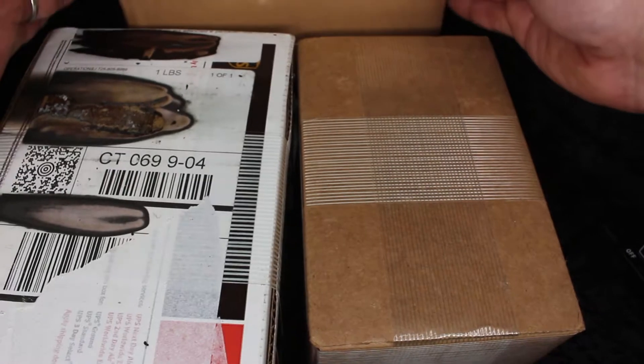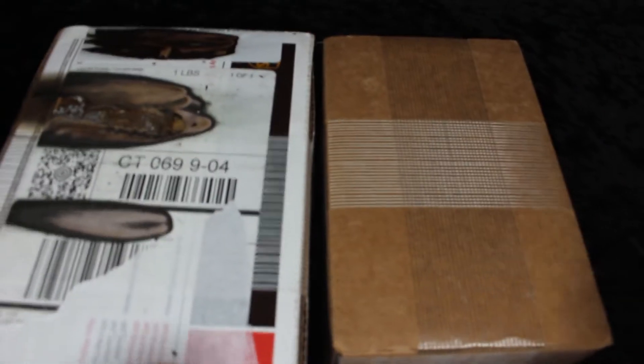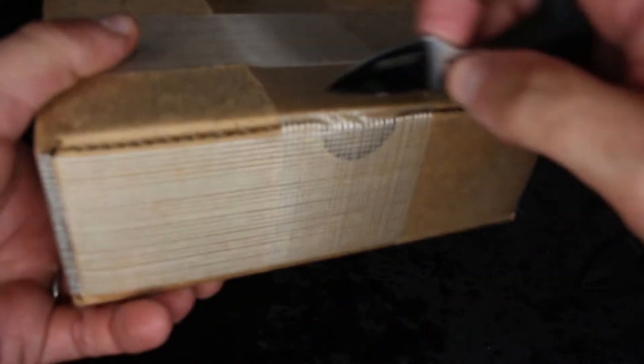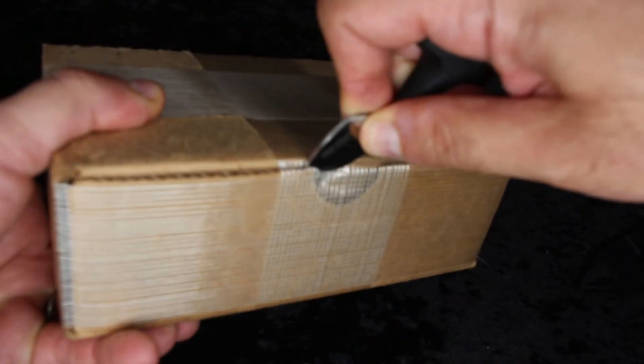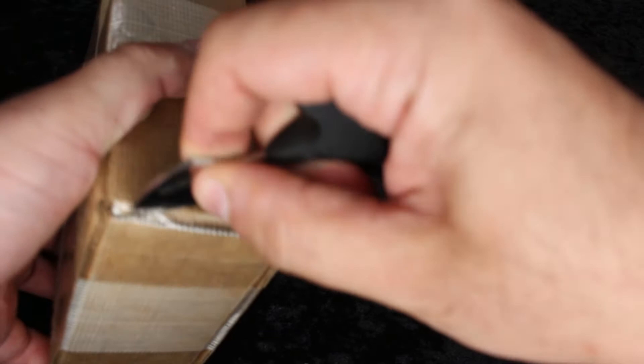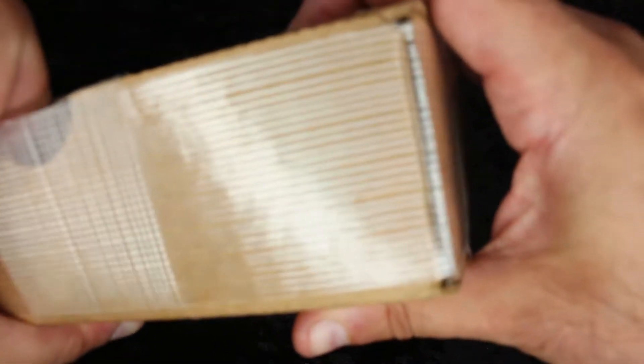I have one, two, three, and four boxes that I'm going to open right now. So this first one — I don't exactly remember what it is. I think it is a platinum coin. I'm not exactly sure; it's been so long since I ordered this, but nonetheless it's very satisfying.